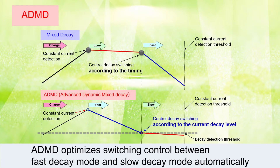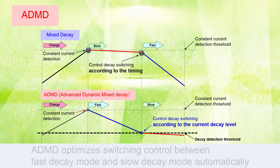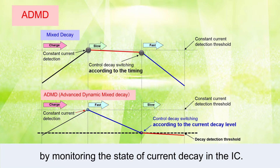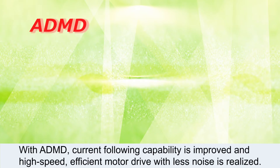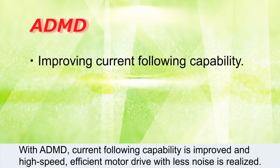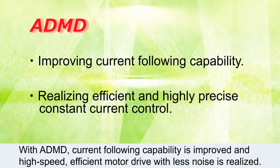ADMD optimizes switching control between fast decay mode and slow decay mode automatically, by monitoring the state of current decay in the IC. With ADMD, current following capability is improved and high speed, efficient motor drive with less noise is realized.